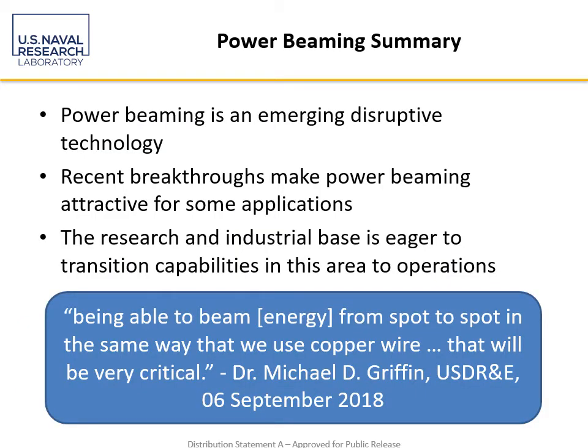To summarize on power beaming: this is an emerging disruptive capability. There are a number of recent breakthroughs in both the RF and laser areas that make this more attractive for some applications, and folks are eager to really push this forward. Perhaps it was former Undersecretary of Defense for Research and Engineering Dr. Griffin — also former NASA Administrator — who said it best: being able to beam energy from spot to spot in the same way that we use copper wire will be very critical.